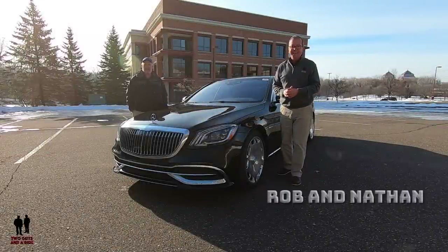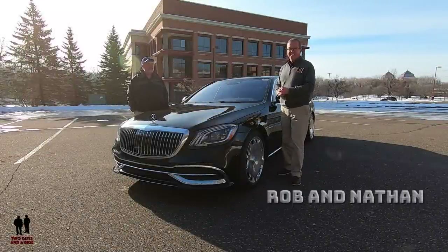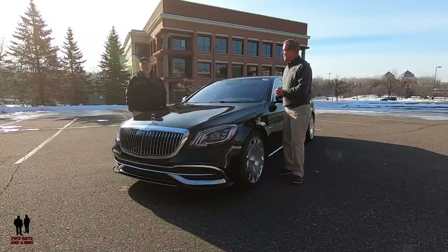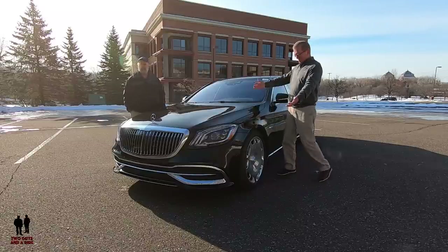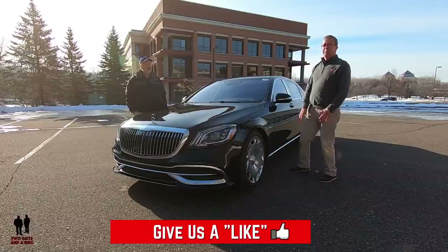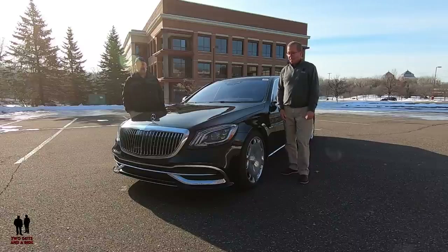Hey folks, I'm Rob, and I'm Nathan, and we are Two Guys and a Ride. Today we are taking a look at the 2020 Mercedes-Benz Maybach S560 4MATIC.